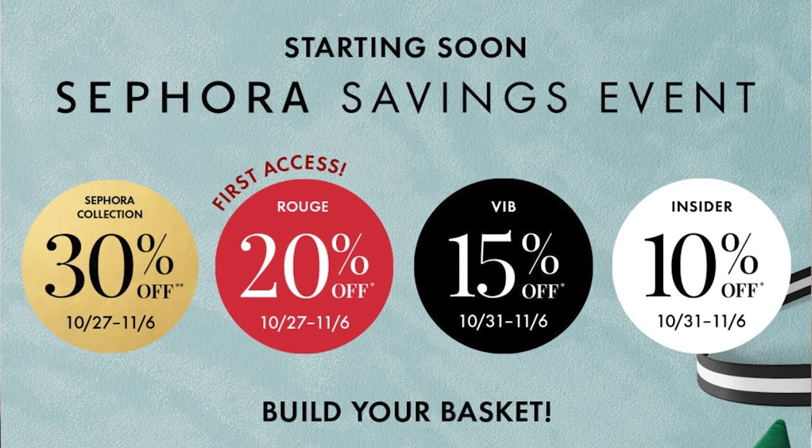All levels, no matter what level you are, the last day to shop is going to be November 6th. Also, Sephora will have 30% off their in-store brand — Sephora Collection will be 30% off for everyone. So that's the details about the savings event.